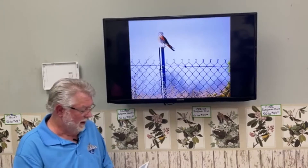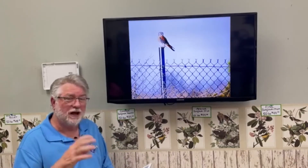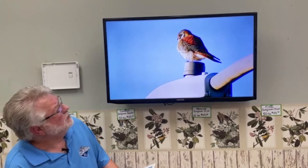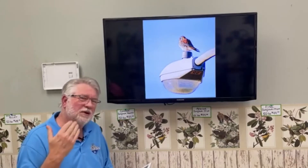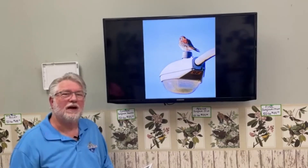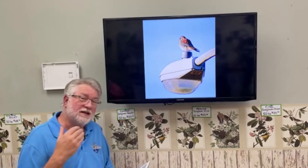Beautiful birds — the males have blue wings and rufous backs while females are all rufous backs, so they are sexually dimorphic and you can tell them apart by coloration. Here's a gorgeous male sitting on a street lamp. Notice those eyebrows and sideburns — like Elvis — that's a common field mark in the falcon world, along with banded tails.